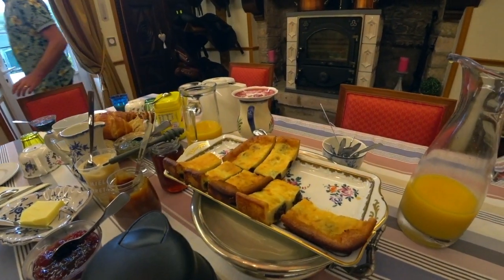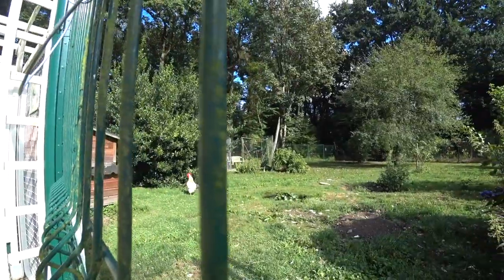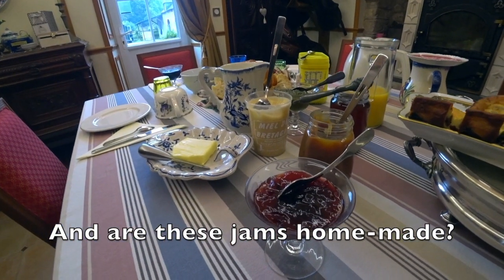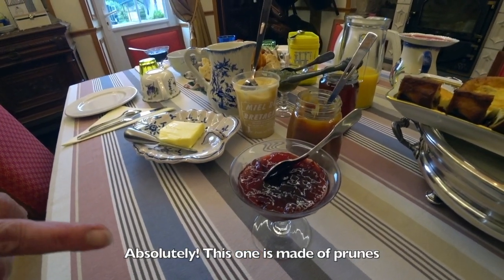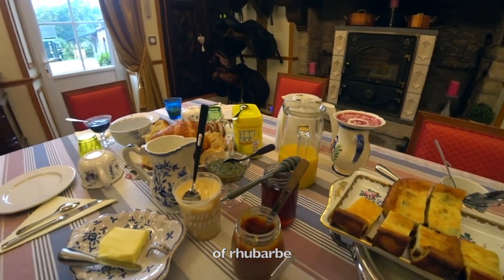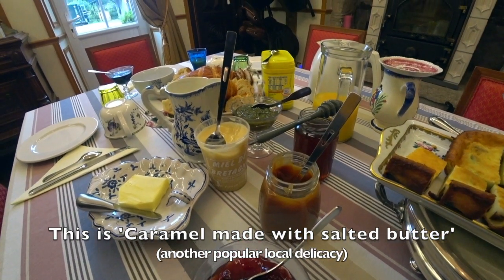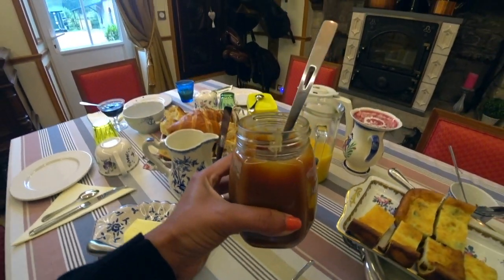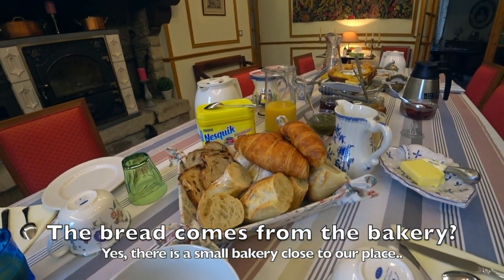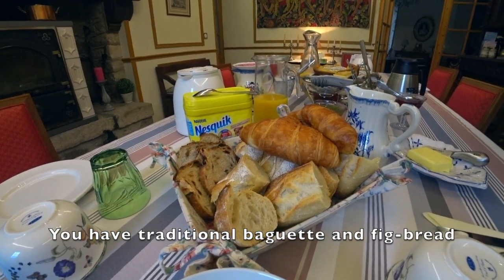The owner explains breakfast: a Breton far with prunes made with eggs from their garden. The confitures are homemade — prune, mûre, and rhubarb — and there's milk from the garden too. There's also caramel au beurre salé, a Breton speciality. The breads come from a small boulangerie next door: a baguette tradition and a small pain de mie.